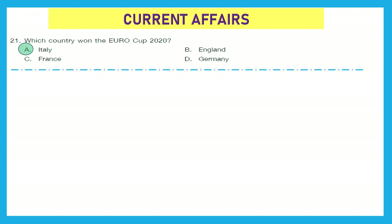The next section is Current Affairs for the year 2021. As I have said earlier, you have to keep yourself updated on current affairs around the world. Question 21: Which country won the Euro Cup 2020? This is a football championship, and the right answer is option A — Italy won the Euro Cup 2020.